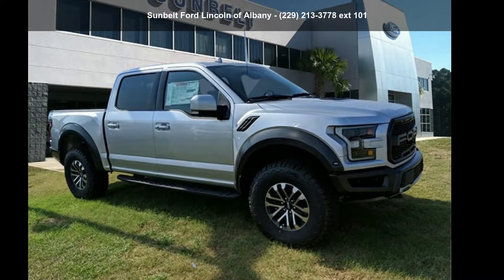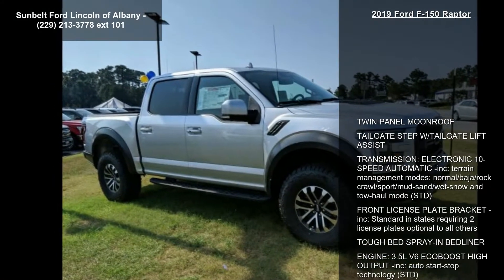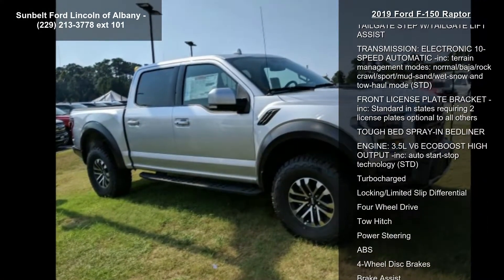Step into the Ford 2019 F-150 Raptor. If you are looking for an automobile with great features, look no further. Enjoy these notable features: